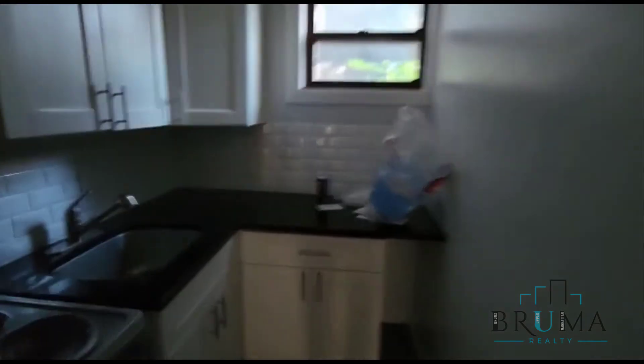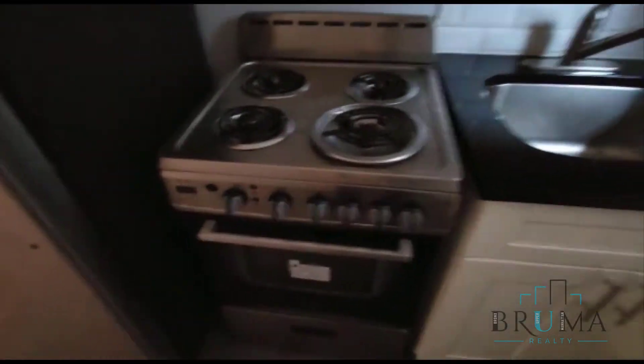Very nice new kitchen. We have an electric stove and a window in here as well.